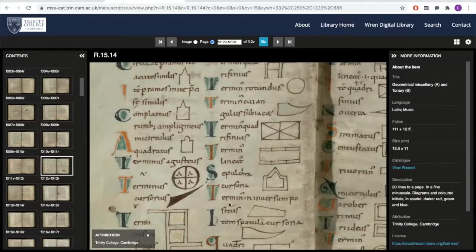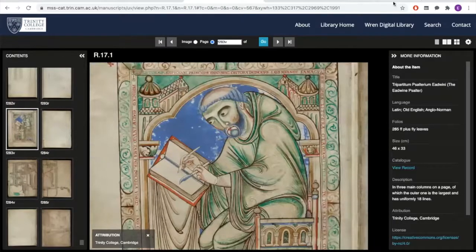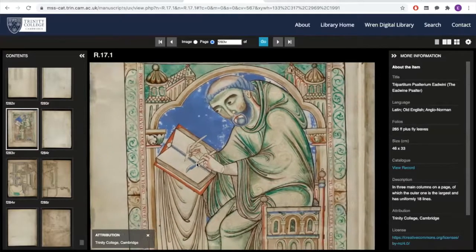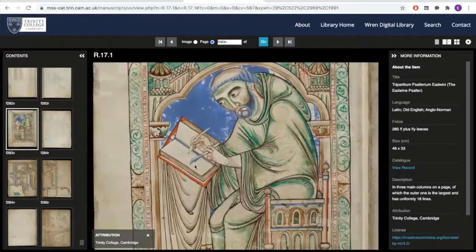This is the so-called Eadwine Psalter, a 12th century manuscript. It is a big, large, grand book named after Eadwine, whose portrait appears towards the end of the manuscript covering an entire page — a very grand, large portrait, unusual for a book from this period. Eadwine, we think at least, was one of the people involved in the making of the manuscript, and that's certainly what he's depicted doing in the portrait. Here you can see he's got the quill, the writing, the text, and a knife for scratching out mistakes and errors.